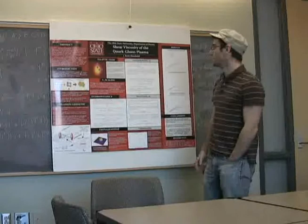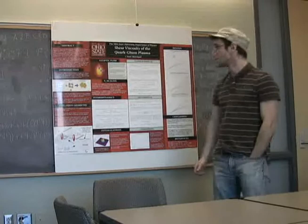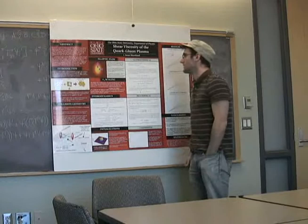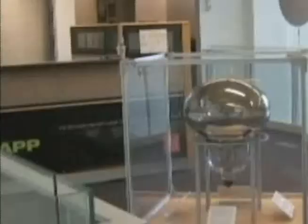I'm John Scott Moreland. I'm from the Ohio State University, and I do research in relativistic viscous hydrodynamics. Relativistic viscous hydrodynamics is a field of high-energy physics that uses the study of fluids to model heavy-ion collisions at extremely ultra-relativistic energies.